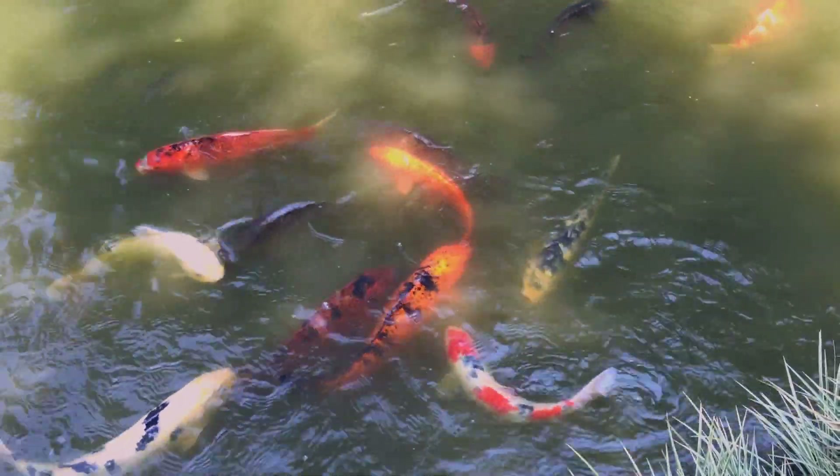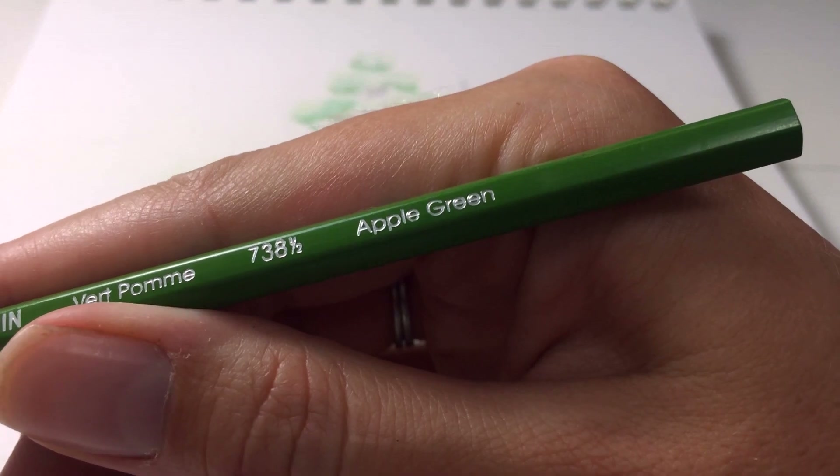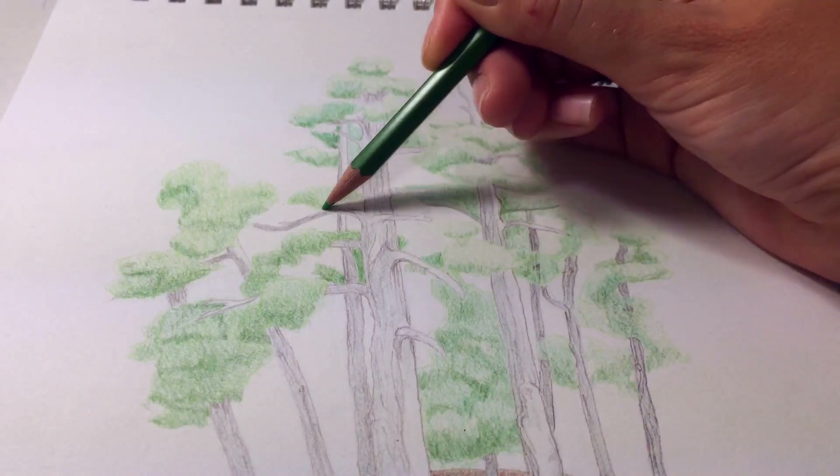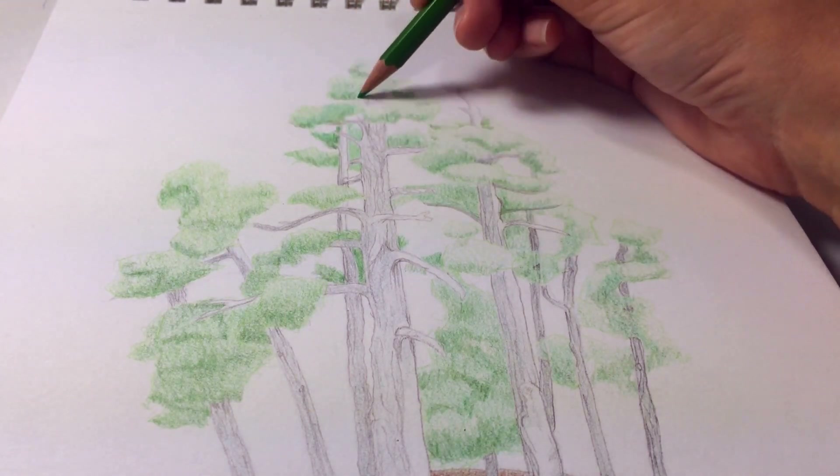Here's the lily pond. I didn't stay here too long because I wanted to get to the desert gardens and this was just on the way. Now I'm doing another round of all over apple green just to soften up those harsh shadows that I made with the olive green.